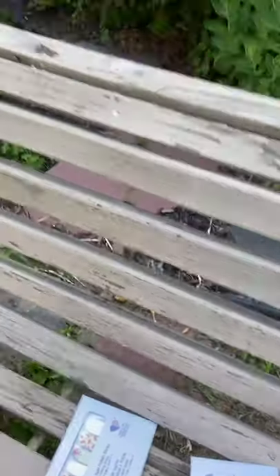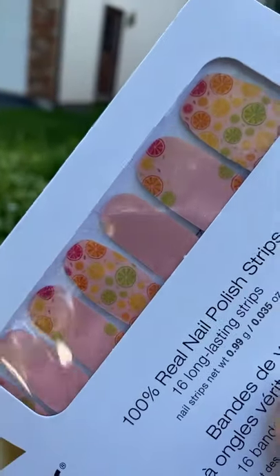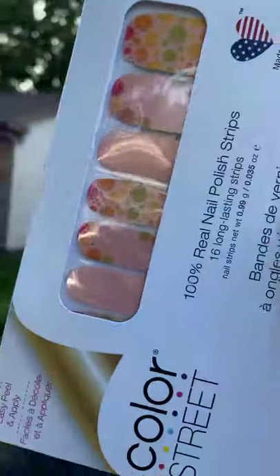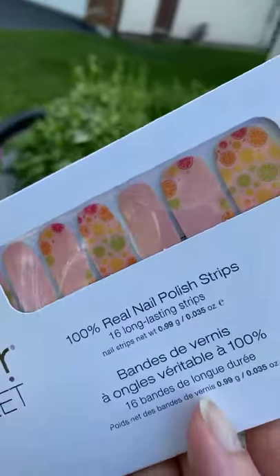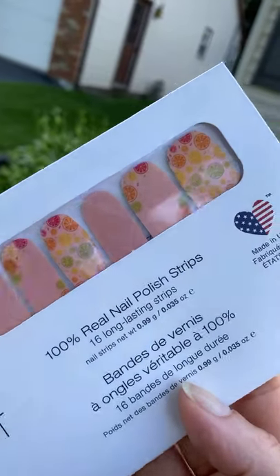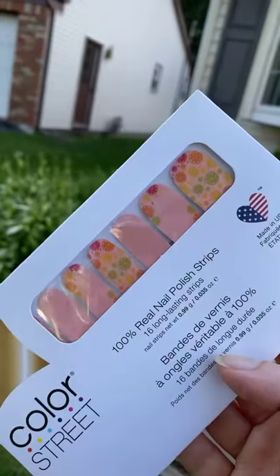All right, this one is Main Squeeze. This one also has a shimmer to it with the pink. It's very subtle — it's almost like a white shimmer. I wish I could find some sun; there's just no sun here. But there's Main Squeeze. I kind of love this one. I'm really digging that pink. It's super, super fun.